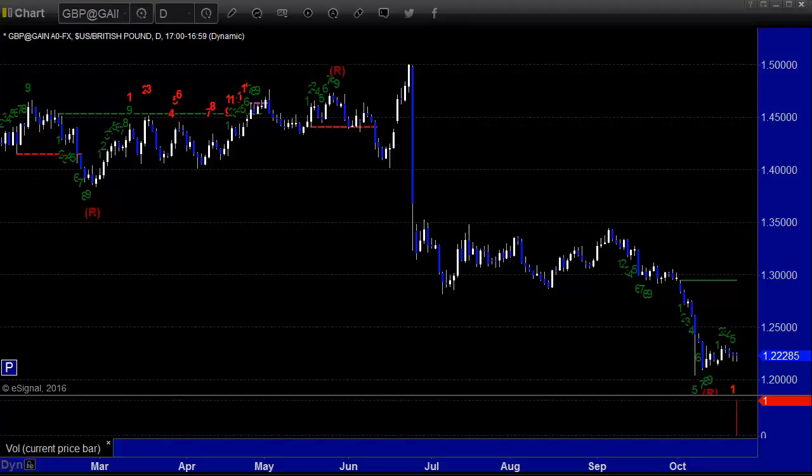Hello, this is the TradeSite Forex Market Preview and International Economic Data Roadmap for the week beginning Sunday, October 23rd and ending Friday the 28th, 2016.